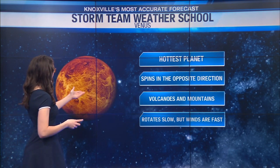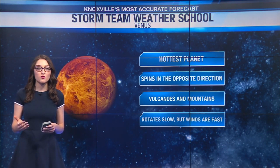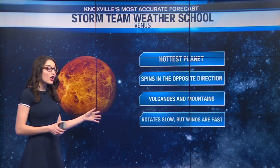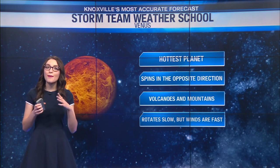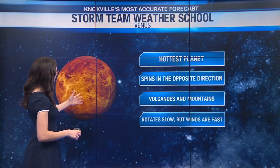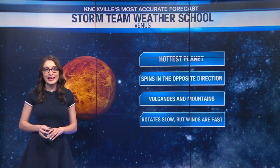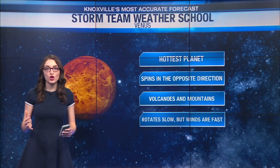Something very interesting about Venus is that it spins in the opposite direction of most planets. Venus also has both volcanoes and mountains, so a lot of topography on the planet Venus. The planet itself rotates very slowly, but the winds on the planet can be exceptionally strong.